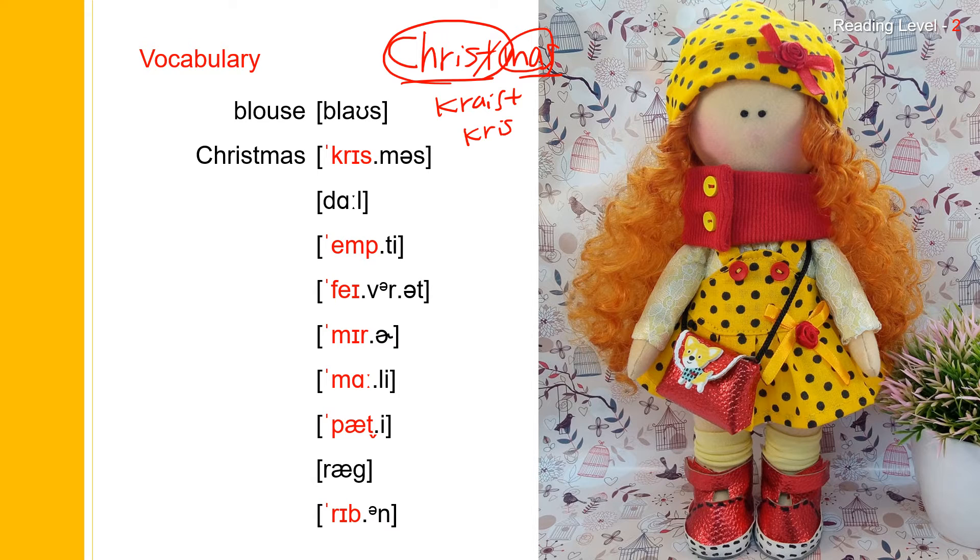Next one: doll. Doll. And doll spells D-O-L-L. Doll. Next one: empty. Empty. Empty spells E-M-P-T-Y. And this P is silent. You can just say empty.